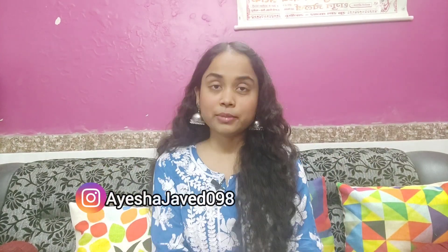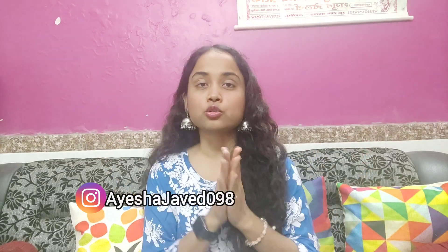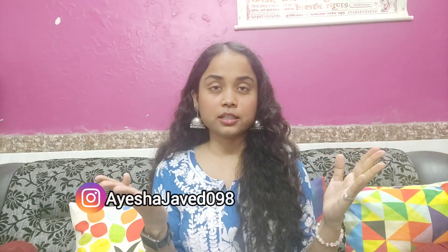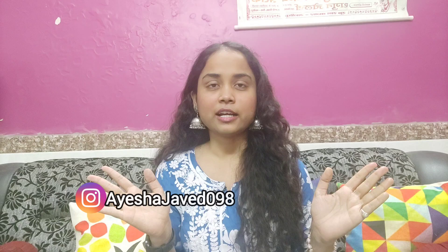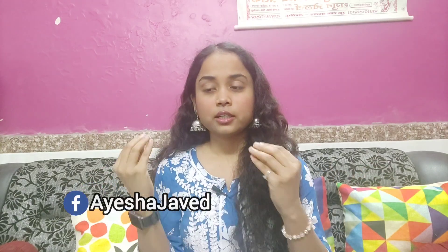Hey everyone, welcome back to another video. I have already started winters and I have tried to bring back-to-back winters collections. Today I have a winter collection from Minthra and it is in the budget of 500. You can buy it easily and it will come within your budget. Let's start the video.